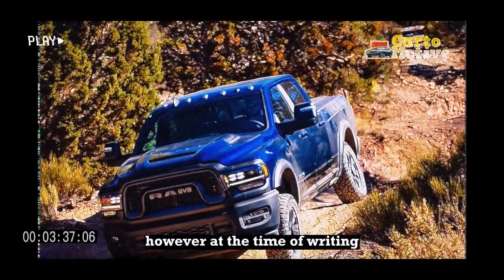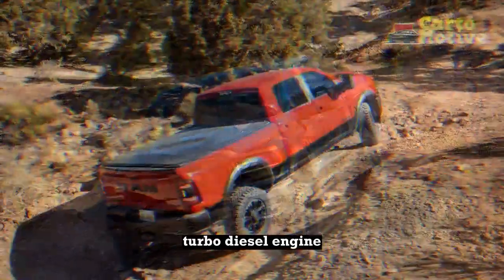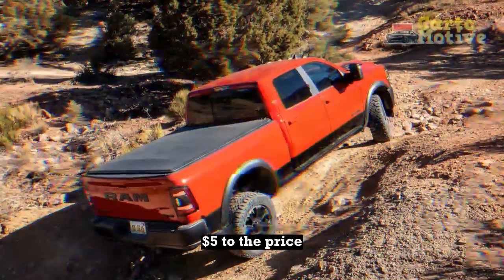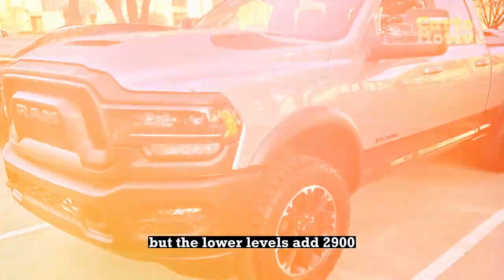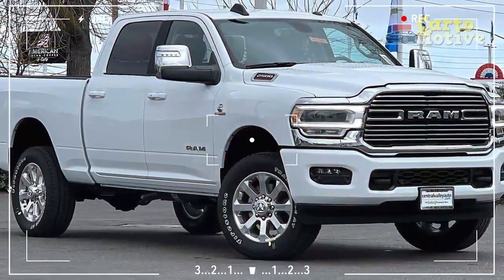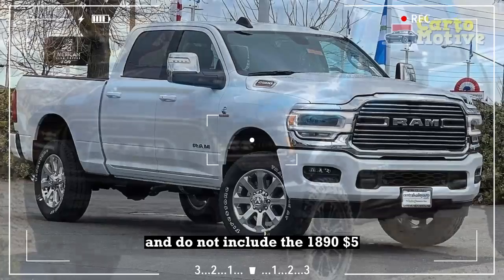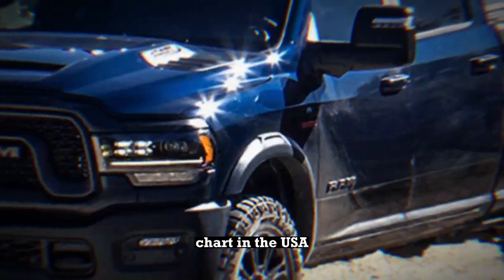However, at the time of writing, the two top trims could only be specced with the Cummins turbo diesel engine, which adds another $9,695 to the price. From the Rebel upwards, 4WD is standard, but lower levels add $2,930 to the bill when upgrading from RWD. These prices are the new RAM 2500's MSRP and do not include the $1,895 destination charge in the USA.